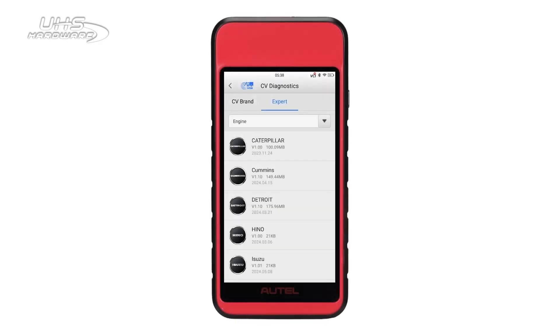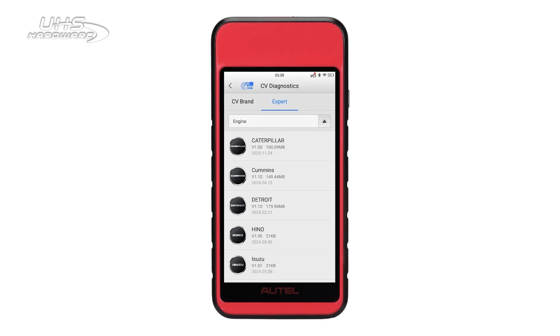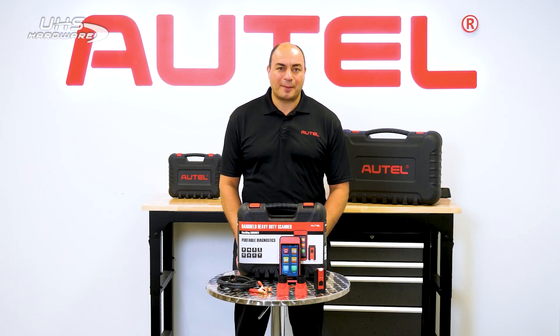Here's expert mode for direct access to OE-specific system components, including engine, ABS, transmission, and braking systems. Our engine coverage includes Detroit, Mack, Cummins, Caterpillar, Navistar, and Paccar. And we have ABS system coverage for Bendix and Wabco.